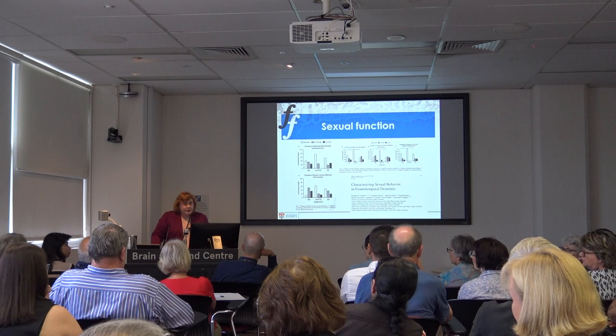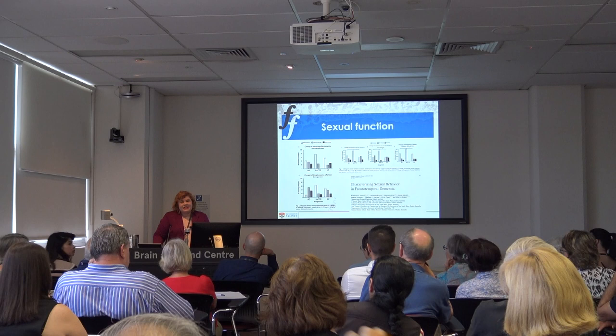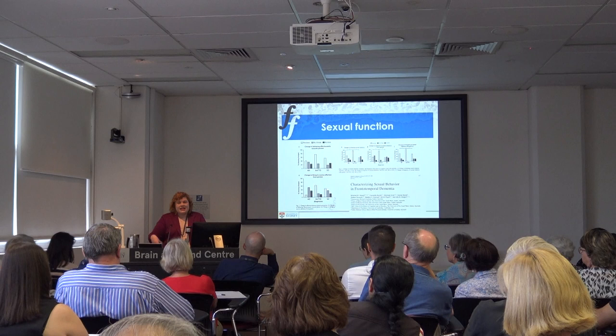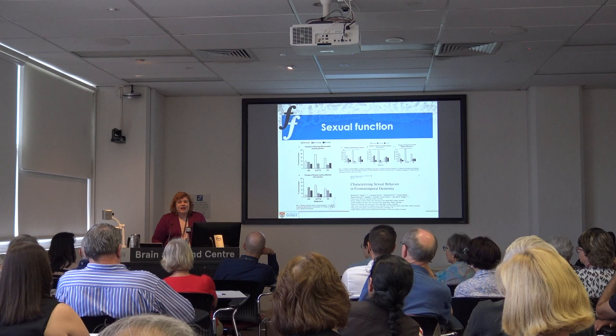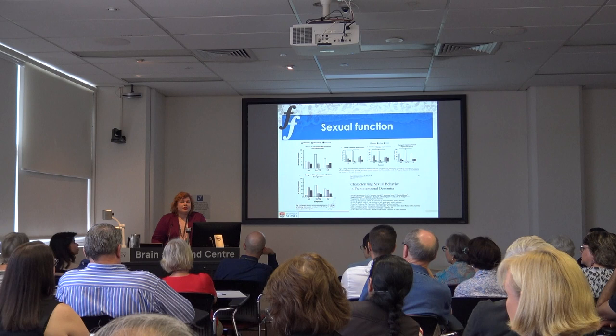Question: The brain is basically split in half — does FTD affect both sides? Semantic dementia with a language presentation usually starts on the left side because that's where language centres are. Behavioural variant can initially be asymmetric — one side more than the other — but as the disease progresses, both sides are affected.